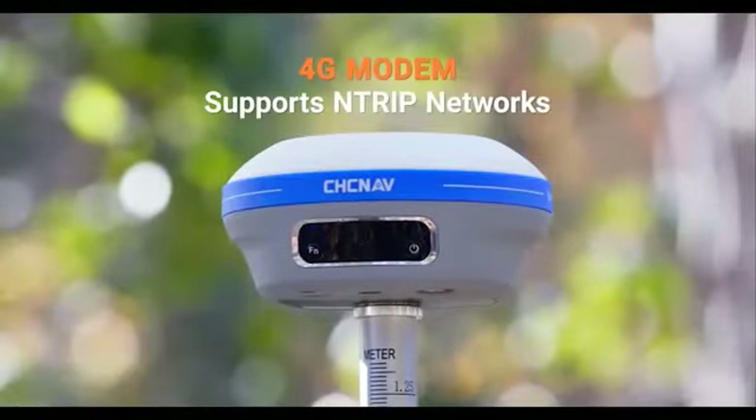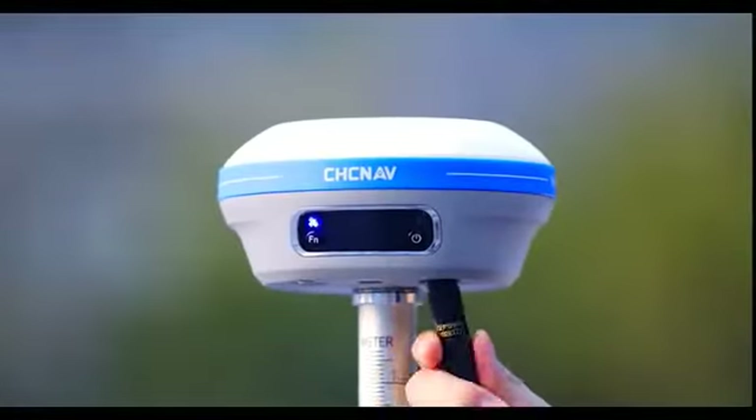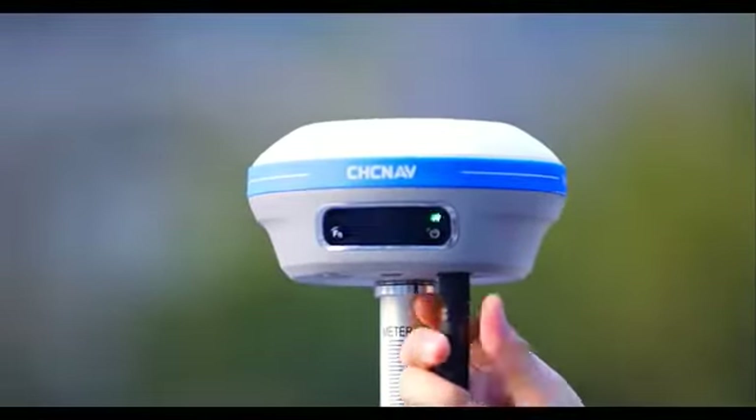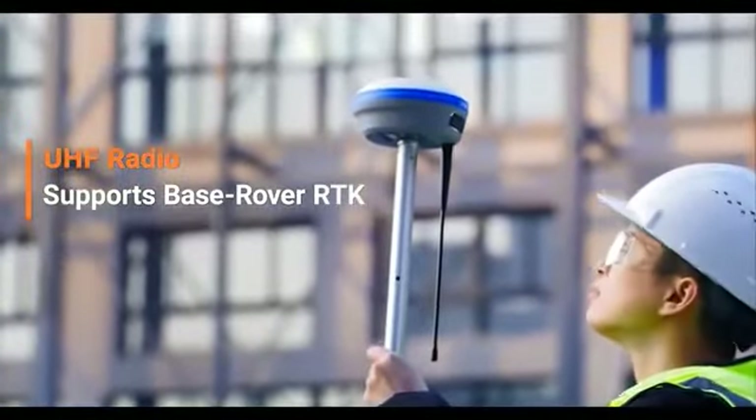The integrated 4G and UHF modems enable any GNSS surveying mode, from N-TRIP RTK networks to UHF base-to-rover configuration for accurate positioning in all circumstances.